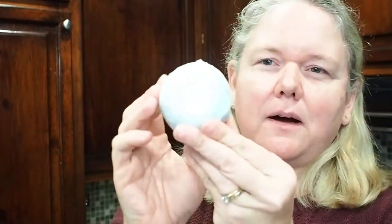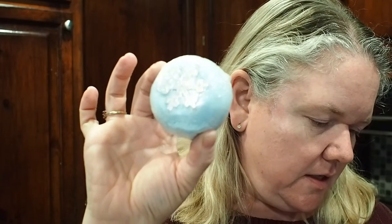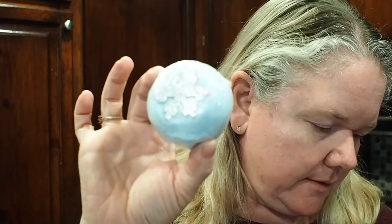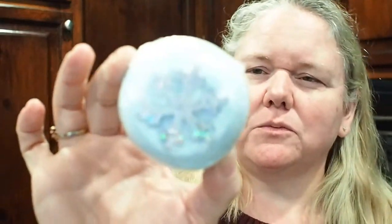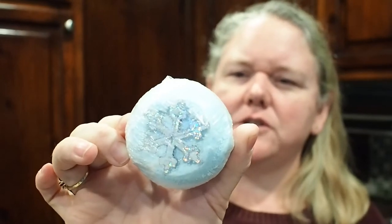First up is a bath bomb — I absolutely love bath bombs. I adjusted the lighting because it was getting blown out. This is the bath bomb and I really like it. It smells really good. On the back it says it's by Essentially Nola — sometimes she makes her own products and sometimes she doesn't. I don't see the specific scent listed but it's really cute.